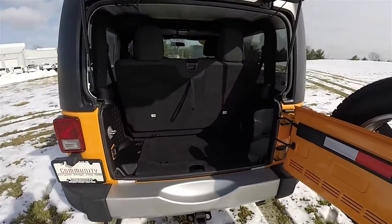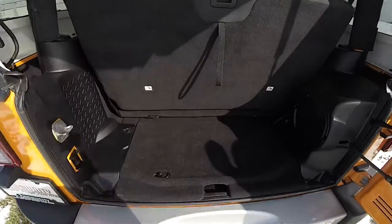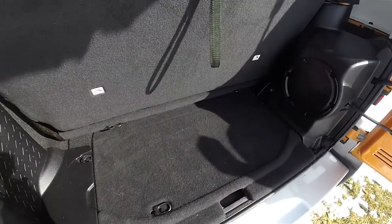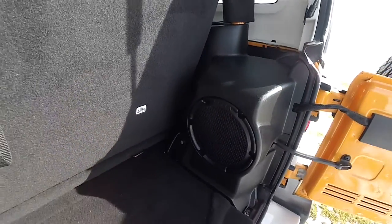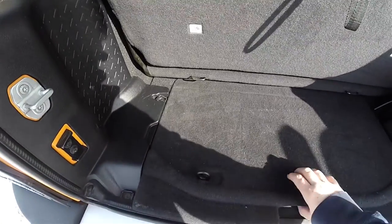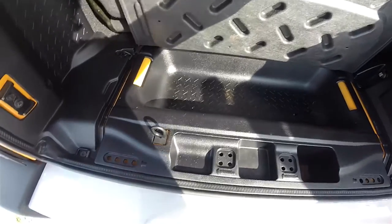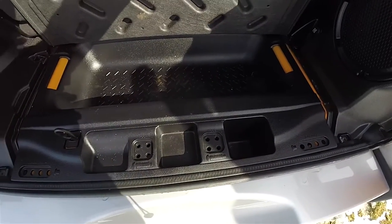Taking a look at the luggage area — due to the short wheelbase nature of the regular Wranglers, the luggage area is minimal, however it is very usable. It is a load flat floor. You have the Infinity subwoofer and amplifier in the back. In the floor you have additional storage, and there are also little compartments for your roof hinge bolts and your door hinge bolts.